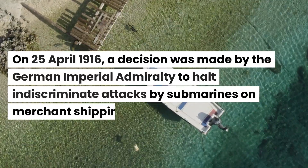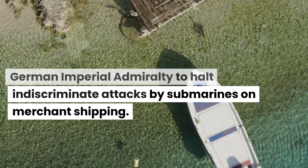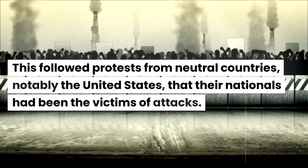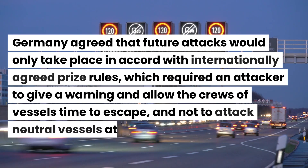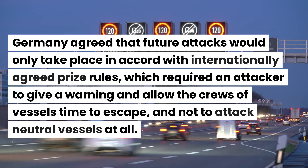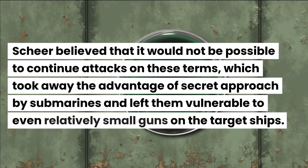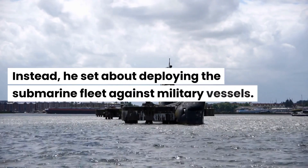On 25 April 1916, a decision was made by the German Imperial Admiralty to halt indiscriminate attacks by submarines on merchant shipping. This followed protests from neutral countries, notably the United States, that their nationals had been victims of attacks. Germany agreed that future attacks would only take place in accord with internationally agreed prize rules, which required an attacker to give a warning and allow the crews of vessels time to escape, and not to attack neutral vessels at all. Scheer believed it would not be possible to continue attacks on these terms, as they took away the advantage of secret approach by submarines. Instead, he set about deploying the submarine fleet against military vessels.